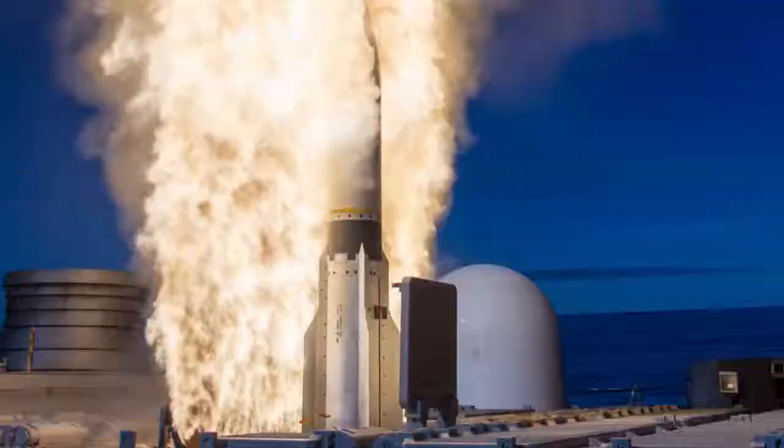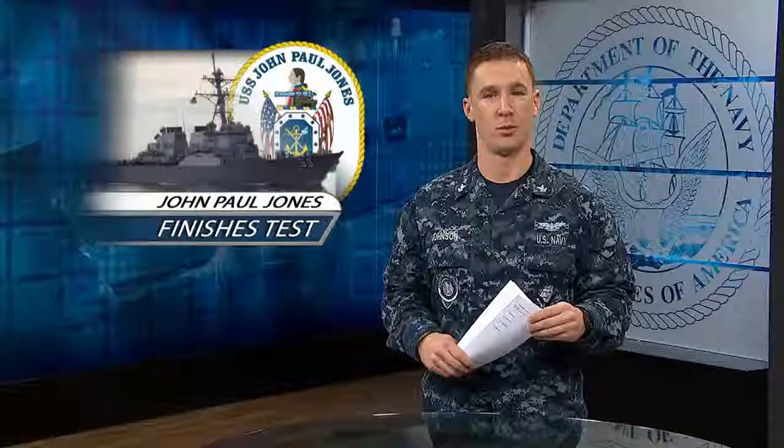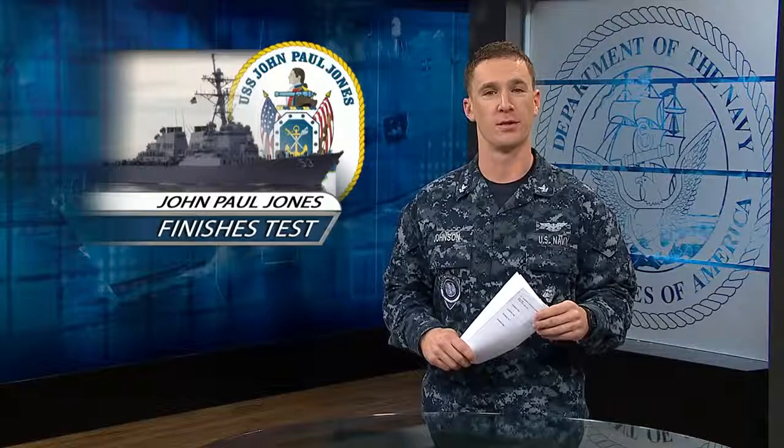USS John Paul Jones finished two successful live-fire tests of the Aegis weapons system this month. The ship used radar to detect, track, and fire at a target acting as a high-speed cruise missile. She's the first guided missile destroyer to receive the latest upgrades for the new Aegis weapons system. These upgrades improve the capabilities of the Navy's fleet, keeping warfighting first.